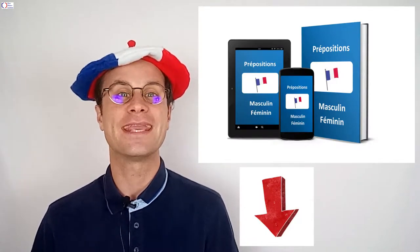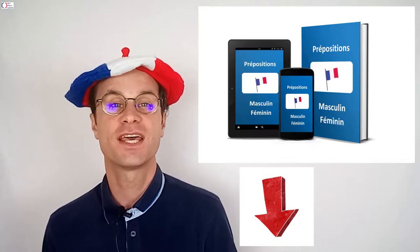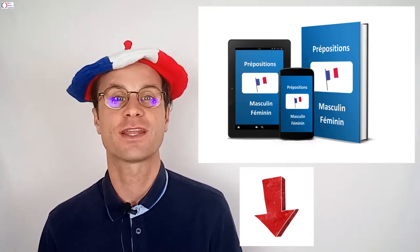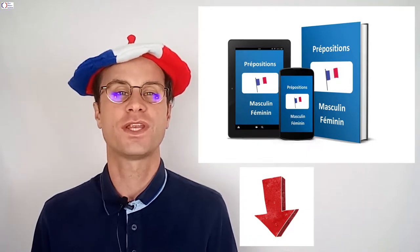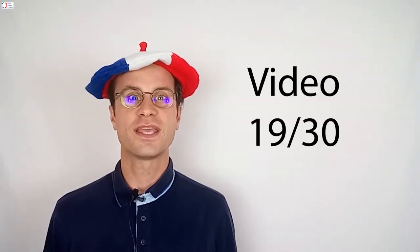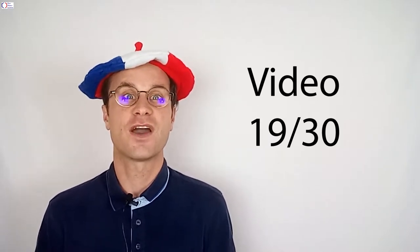First, you can download the two free e-books so you won't make the two most common mistakes in French. These are not using the correct prepositions and not using the correct masculine and feminine nouns when you are talking to someone. Download them just down below. This video is the 19th video from this series. There will be 30 videos in this series.